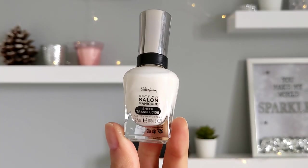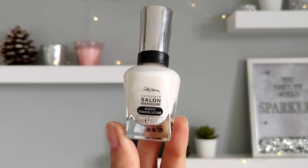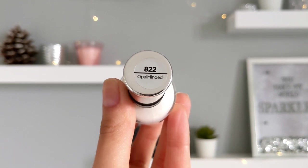The next shade is the sheer nail polish from Sally Hansen — a milky white shade. Beautiful and easy to apply; two coats are enough to get good coverage.